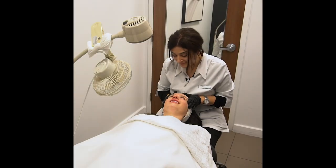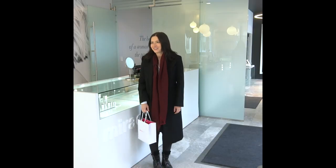Done! Thank you. So I'm all done. I've got some new products to take home with me. I feel fresh-faced, relaxed, and hopefully I shared some useful tips on how to look less exhausted. Thanks for watching.